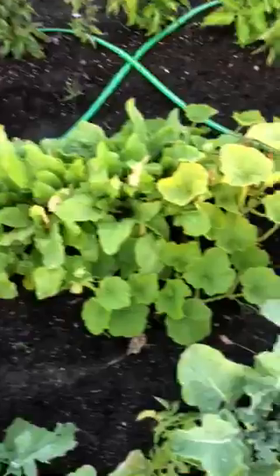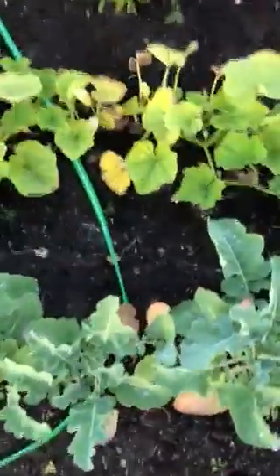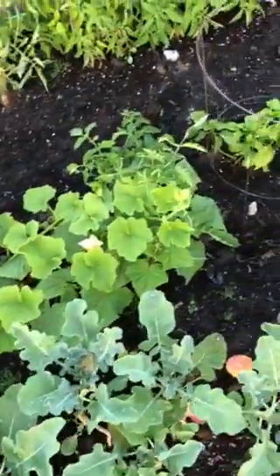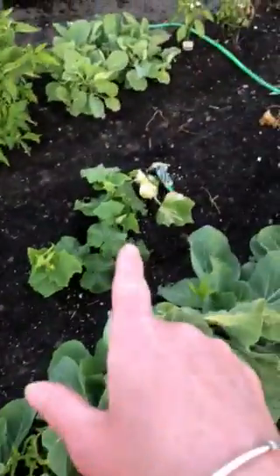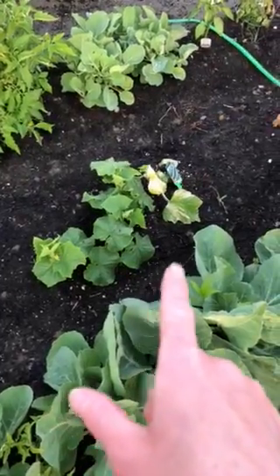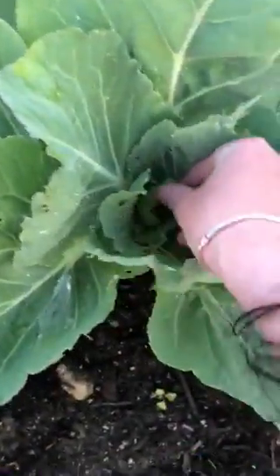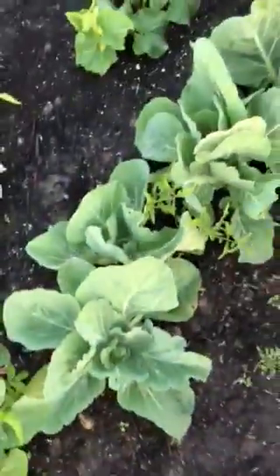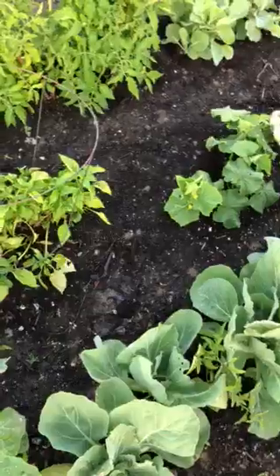And another zucchini. I think that's lettuce. And more pepper plants. And I think this is Matt and Vula's cucumber. And I think these are cabbages — I'm pretty sure they're cabbages. And a straggler tomato — I thought there was another one of those too, but I'm not sure.